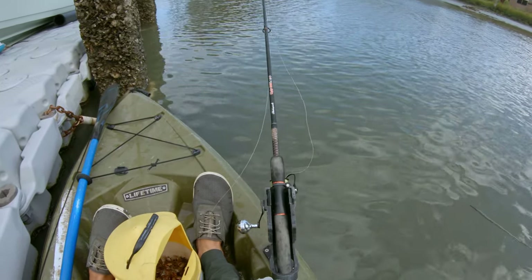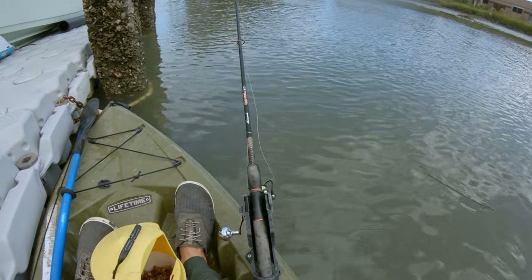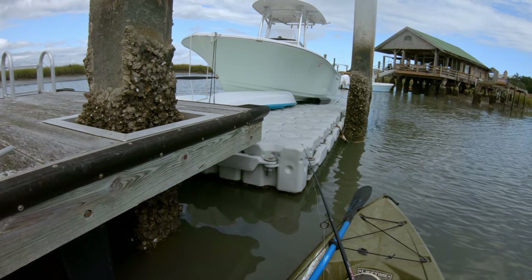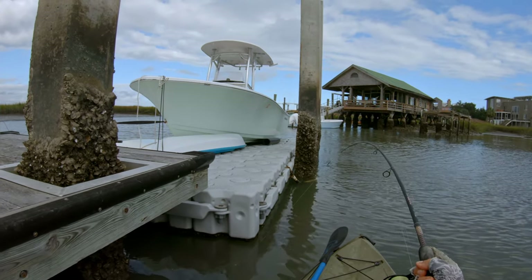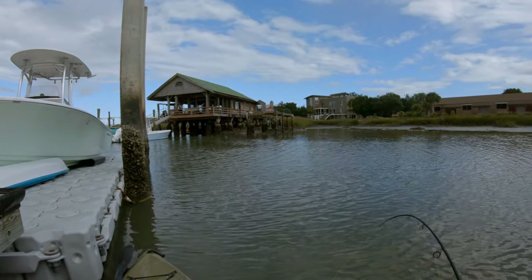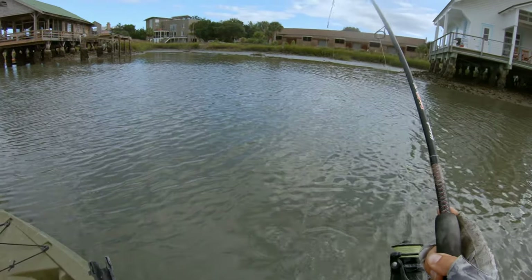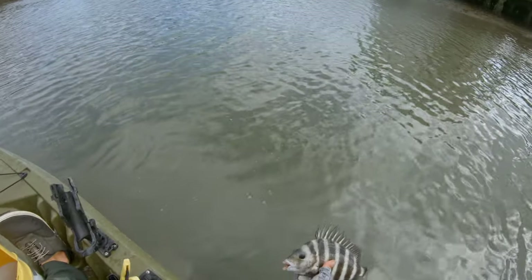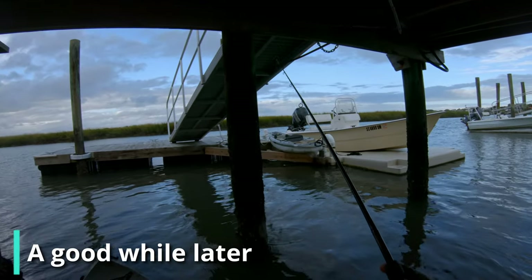There's clearly some fish on the dock so let's see if we can pick off any of the big ones that were here the last couple of times I've come here. I don't think he's big - he got me in there for a second. It's a little guy. Try dropping down again - that was a quick bite.